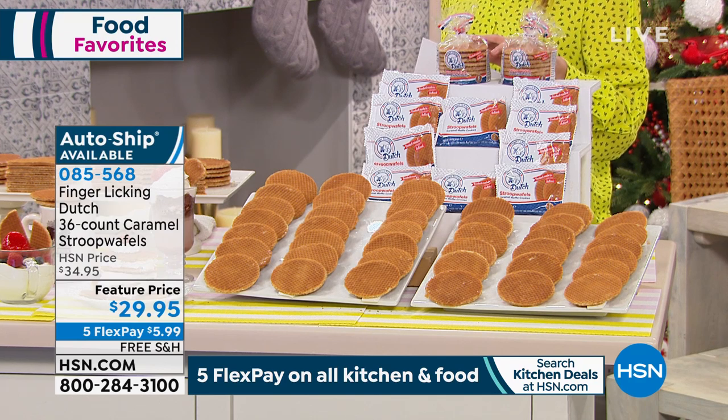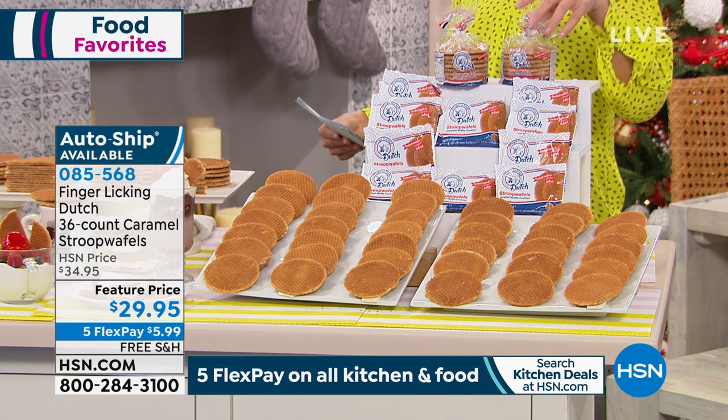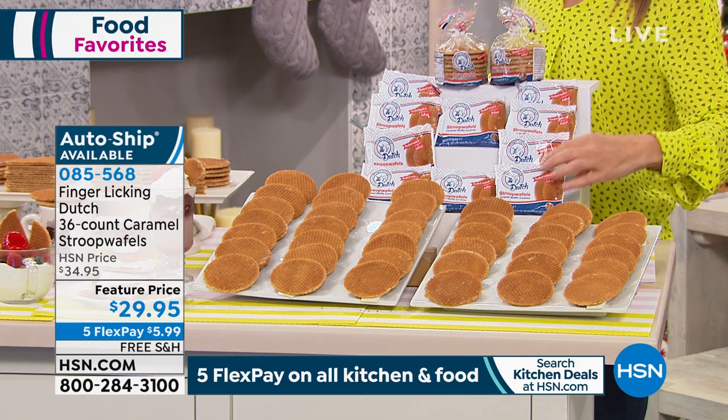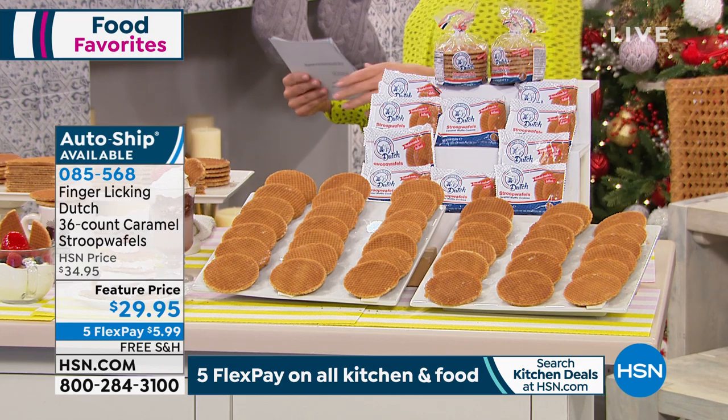We're gonna give you a great little ensemble today. You're getting two packs of 10 cookies each, so that's a total of 20 cookies right there. You're also getting 10 packs of the two-pack of cookies for a total of 36 caramel waffle cookies.